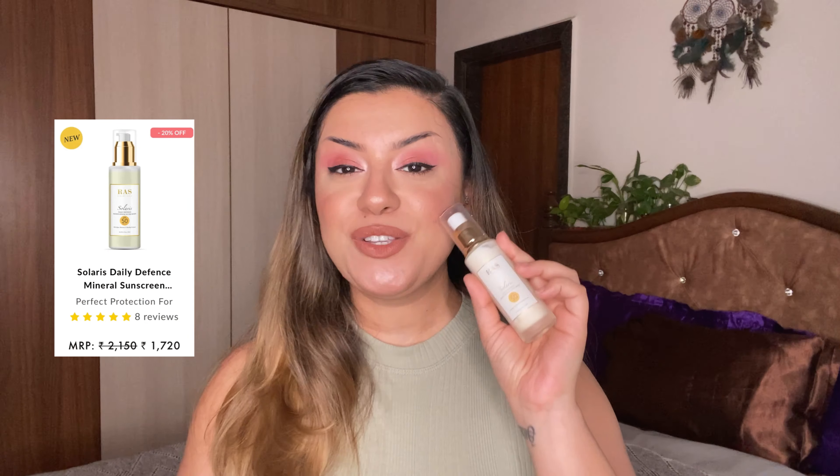The next one is the Daily Defense Moisturizing Sunscreen from RAS Luxury Oils, called Solaris — one of my all-time favorite sunscreens right now. It's so dewy but so lightweight, no white cast, and you can easily layer makeup on top. It works like a really nice primer. Look at how it absorbs into the skin — it makes you feel like a glowing goddess. The ingredient list is superb; it's not just a sunscreen, it's something that will gradually heal your skin.